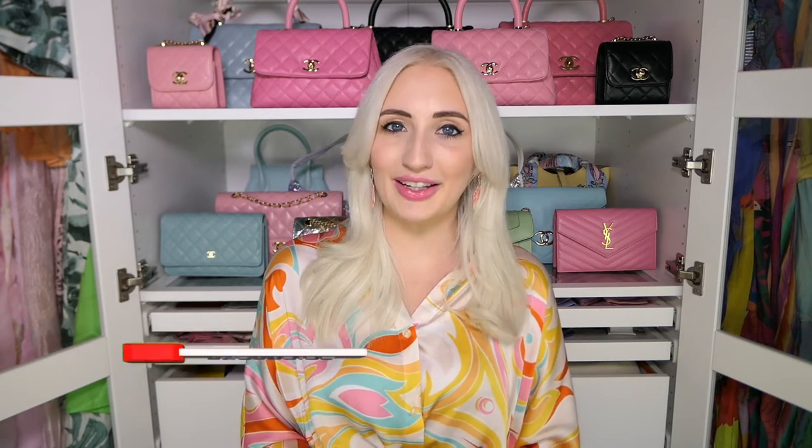I make videos about luxury handbags, fashion and lifestyle, so if that's your thing please subscribe and turn on notifications. I upload once a week and I would love to have you here. Let's get into my Hermes unboxing and my experience shopping Hermes in Europe.